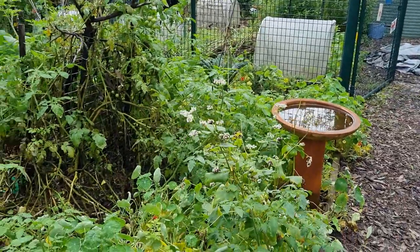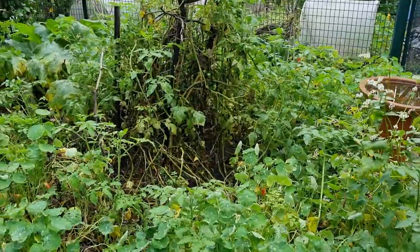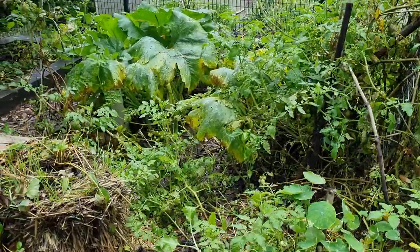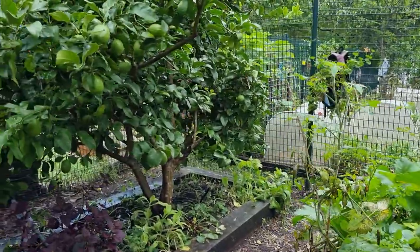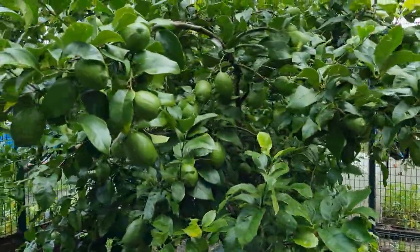The buckwheat has finished flowering and it has gone to seed, which we will then throw back into the garden. We have dragonflies, we've got butterflies, and we have got some beautiful caterpillars here in the garden too. I can see them all floating around me.